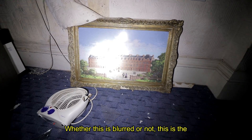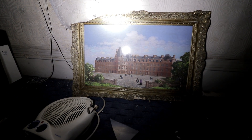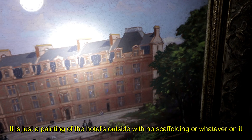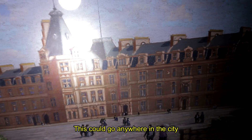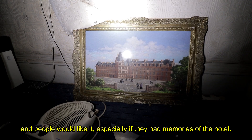This is the type of thing that really needs to be saved — it's just a painting of the hotel outside with no scaffolding on it, in a really grand frame, and they've just left it inside. This could go anywhere in the city and people would like it, especially if they had memories of the hotel.